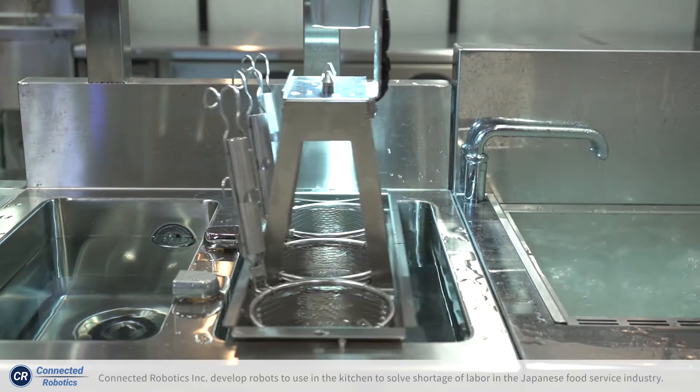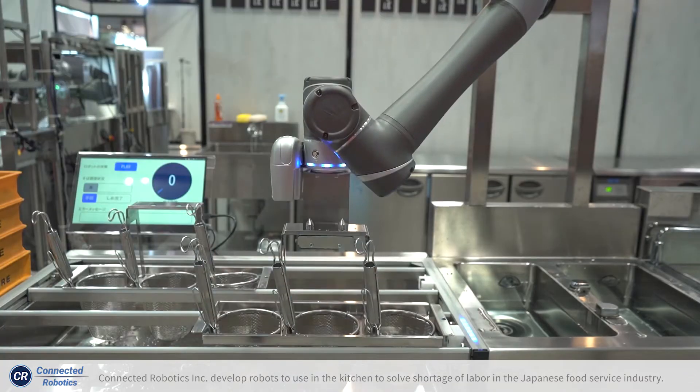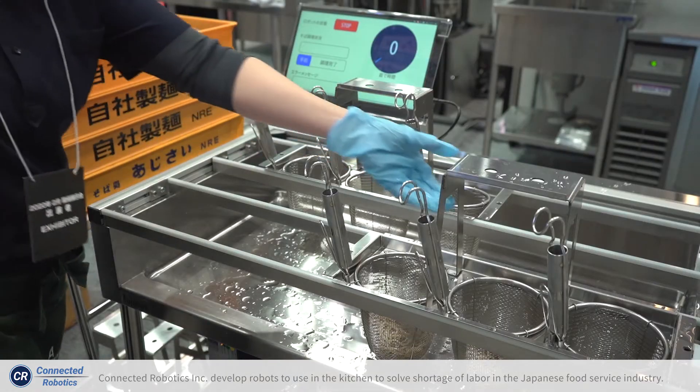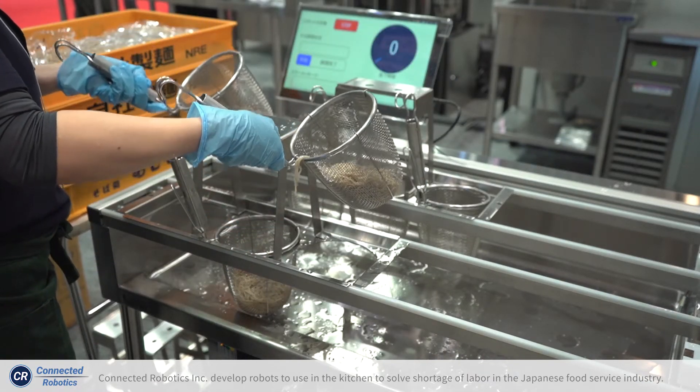The robot makes 30 to 80 meals per hour, working almost 15 hours, and reduces a lot of human labor costs.